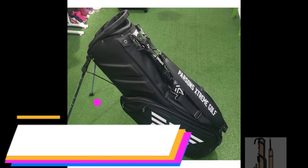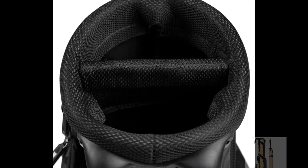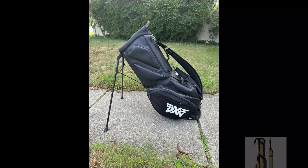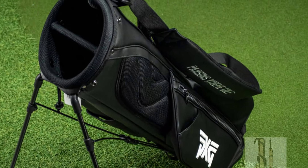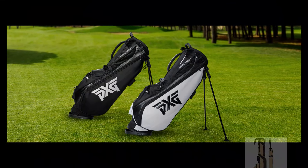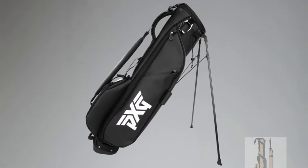With six total pockets, including ample storage for essentials like balls, tees, and snacks, it's the ultimate companion for any golfer. Experience unparalleled convenience and sophistication with the PXG Sunday Golf Carry Bag. Whether you're navigating the fairways or enjoying a leisurely round with friends, this bag is sure to elevate your golfing experience.